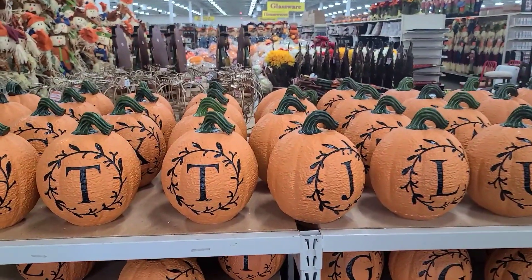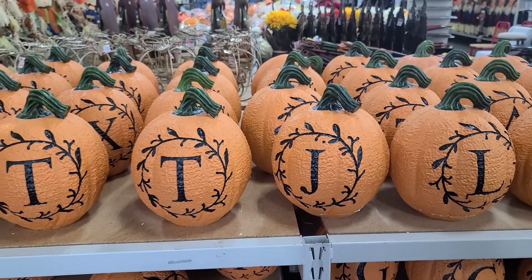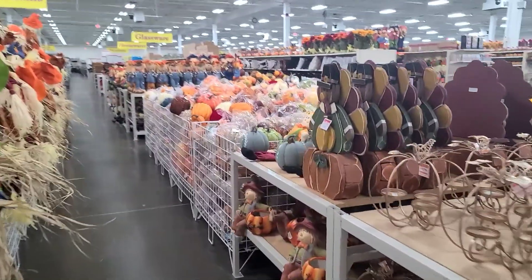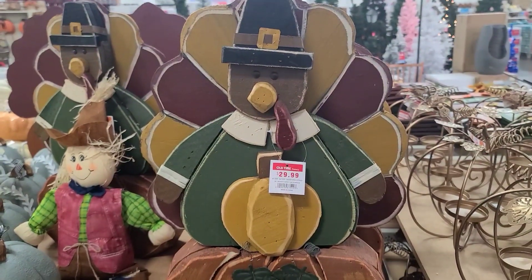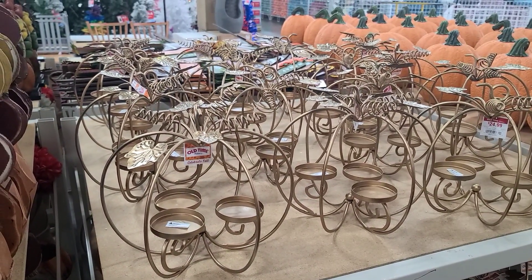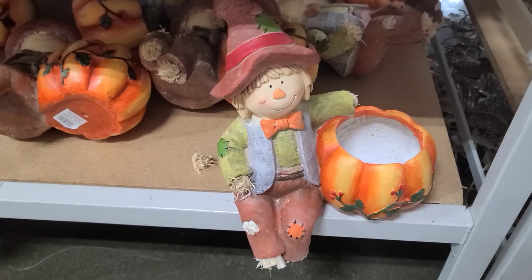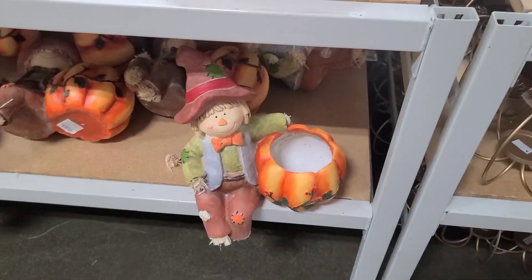Starting off with these pumpkins — you can find the initial with your last name for $25. Not too bad. But these wooden turkeys over here are pretty nice at $29.99. You can put some candles in there and light up your table setting for $25. Look at this guy — he's $30. You could put some candy or even some flowers in there.